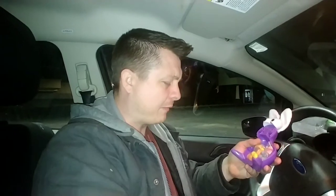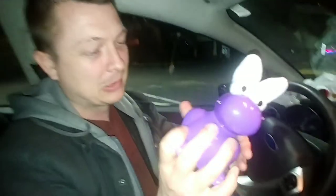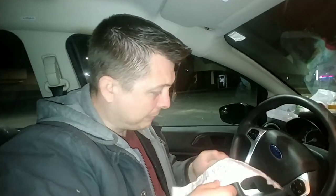I mainly got him because of the little get-up — the packaging. A little nerd dude, look at him. Can you tell me how much the Nerds one was? The Nerds character with ears was $3.99.